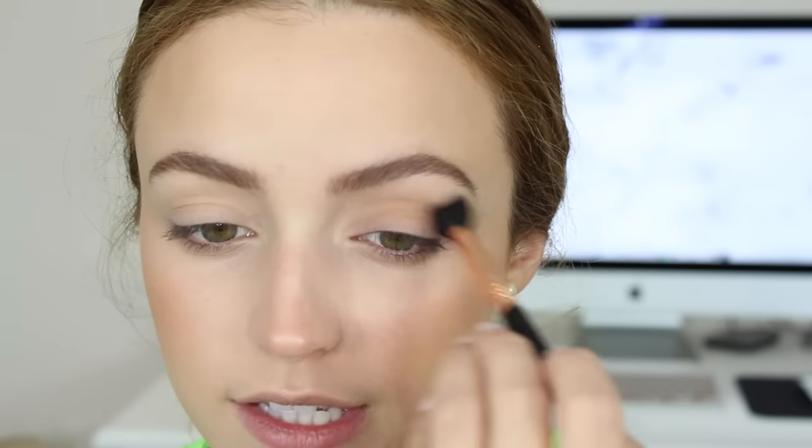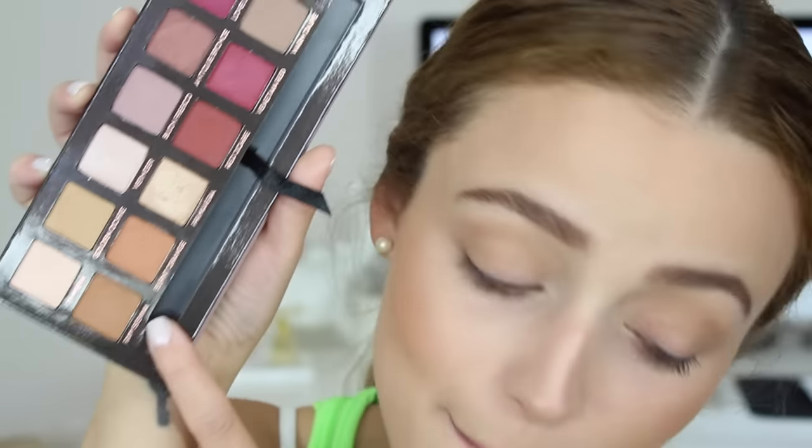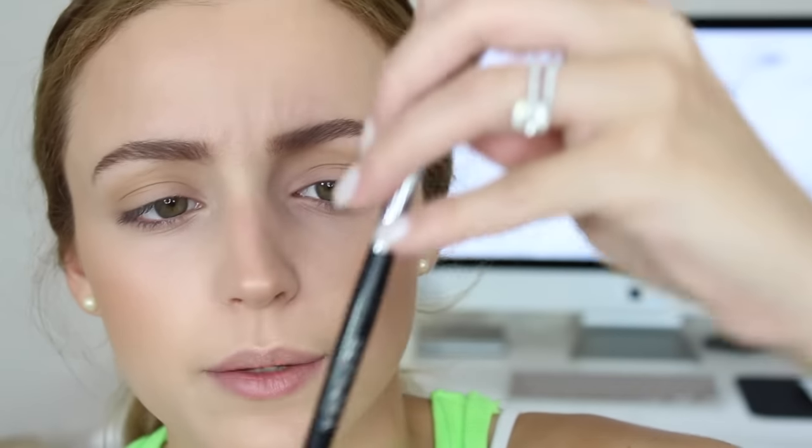I ordered a couple of things on Sephora, Ulta, and Walgreens — some drugstore, some high-end — so be expecting a haul very soon. Now I'm going into Raw Sienna, which is my favorite shadow for the crease. I'm switching to a Sephora Number 10 Pro Crease brush and doing pretty much the same thing. It's just a little bit deeper than Golden Ochre with a little more brown to it.